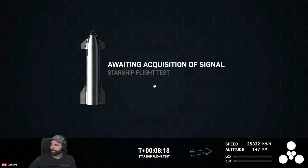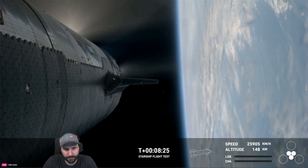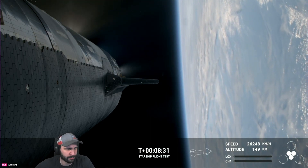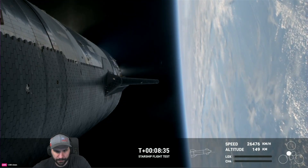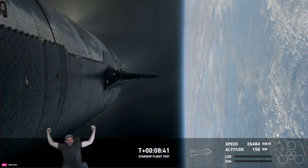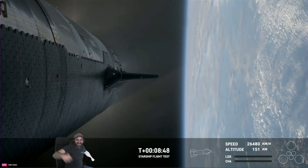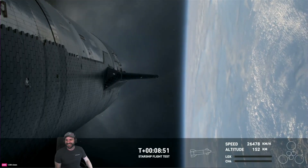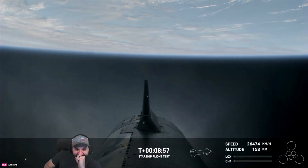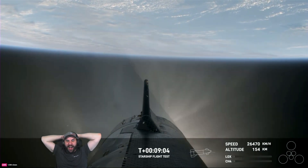That view was a live shot of Star Command — our mission control center at Starbase, where vehicle operators are standing by. The next milestone is engine cut off on ship. There we go — engine cut off! Starship's six Raptor engines have successfully shut down. We heard a call-out for nominal orbital insertion, which is incredible.